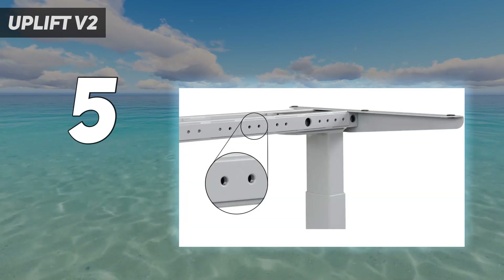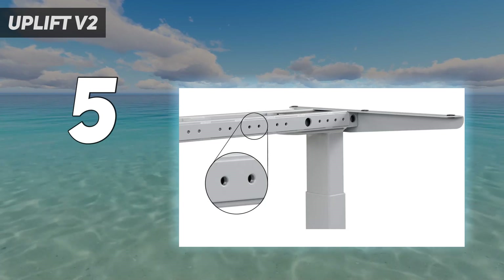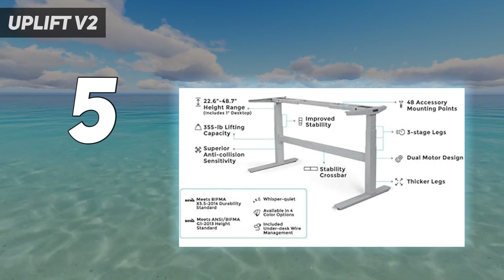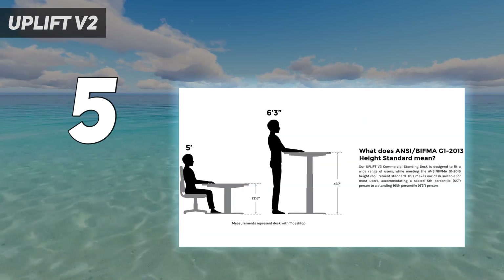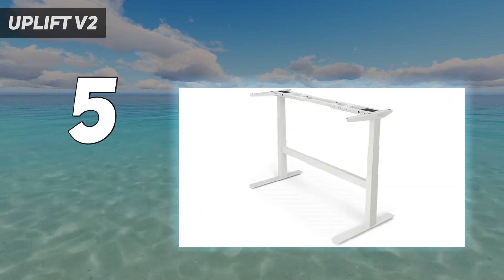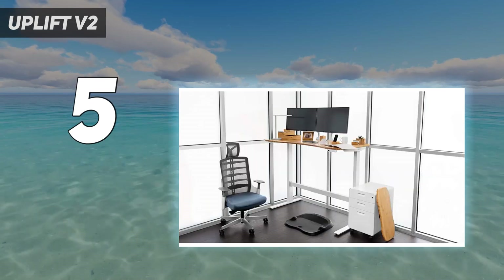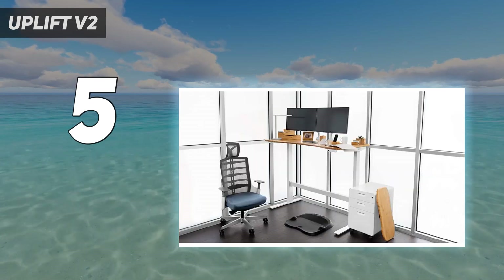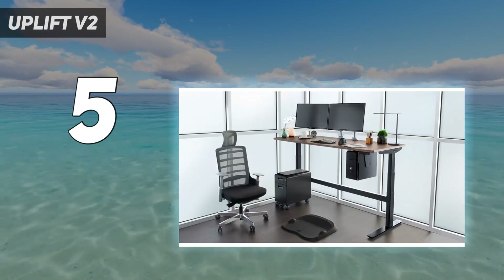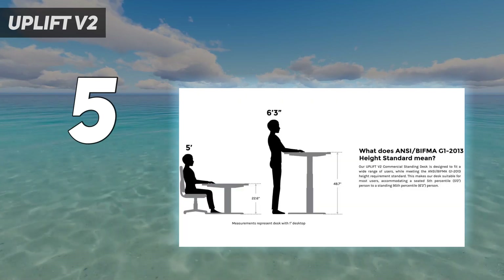It also took about half an hour for me to assemble, which isn't too long at all, but still not as easy as putting the Vari standing desk together. Ultimately, the Uplift is a very good standing desk, but not my favorite model. However, if you want a desk you can sleep as well as work at, Uplift also sells an under-desk hammock, but it's only compatible with the wider models of the V2. Unfortunately, I haven't had a chance to try it out myself, but it's one of the most talked about features in the reviews on Uplift's website.